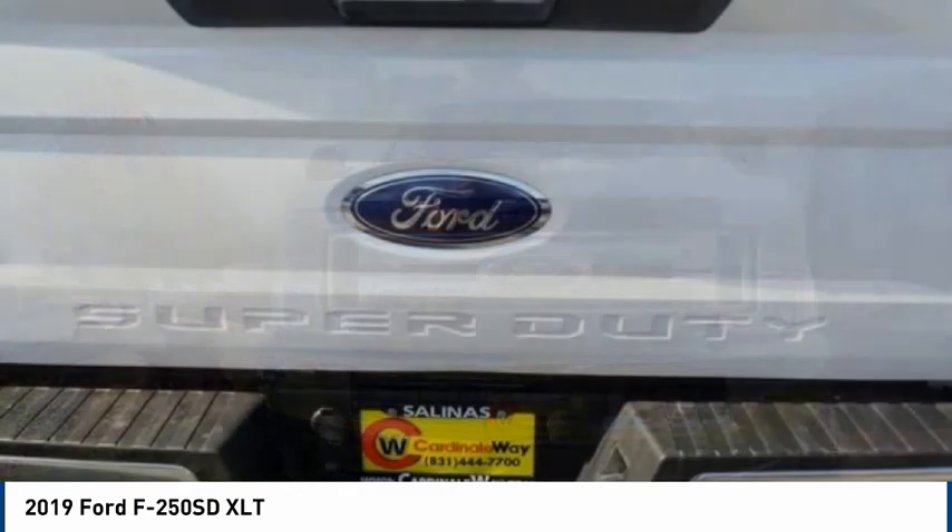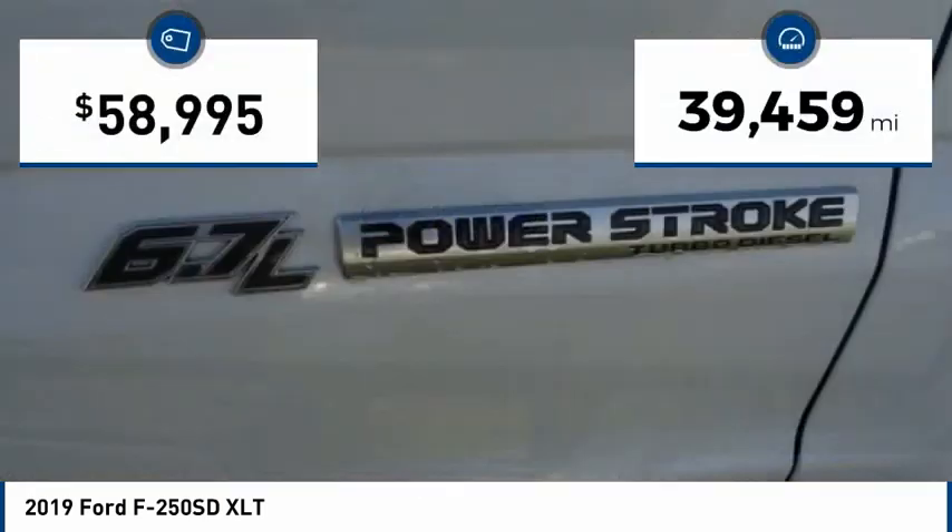Ford F-250 Super Duty. This vehicle has less than 40,000 miles.